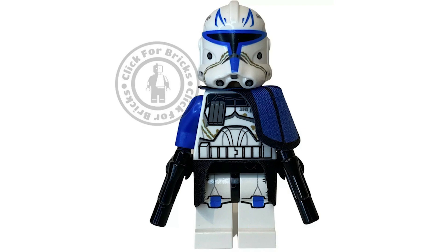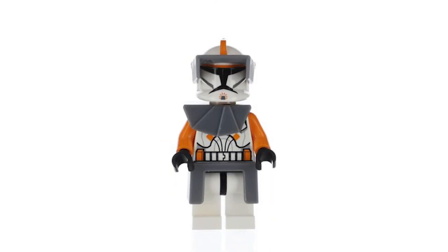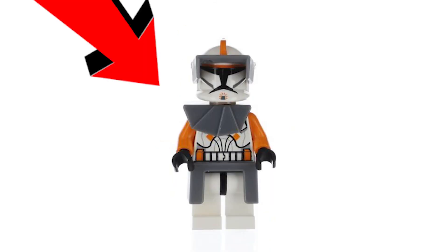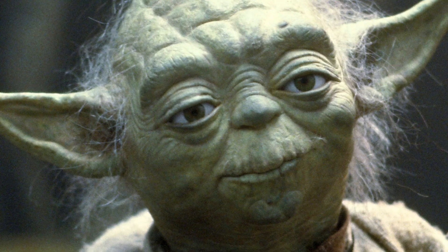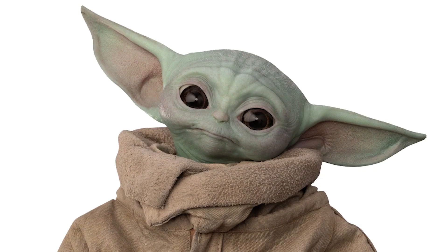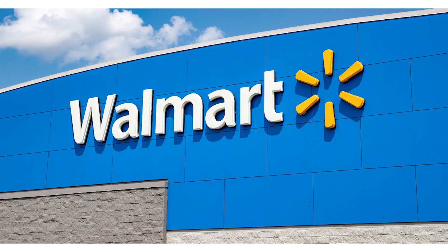We have Captain Rex as one and Commander Cody as the other. Commander Cody is my favourite Lego minifigure of all time and favourite Star Wars character of all time, maybe almost. Yoda's up there, Grogu's up there, a couple other people are up there.